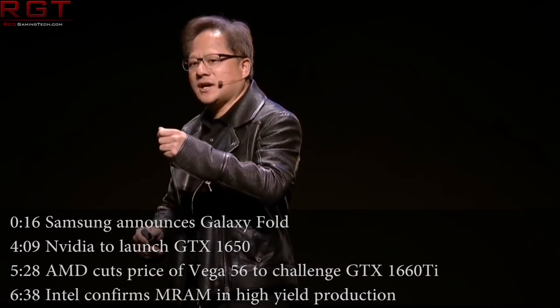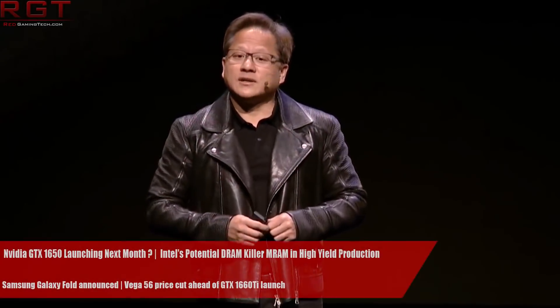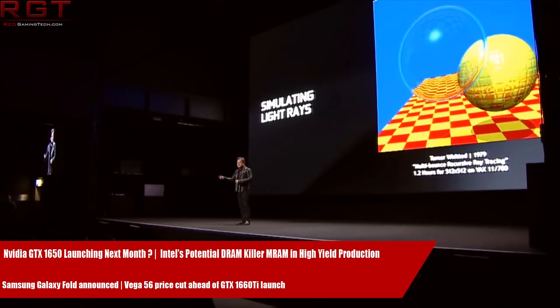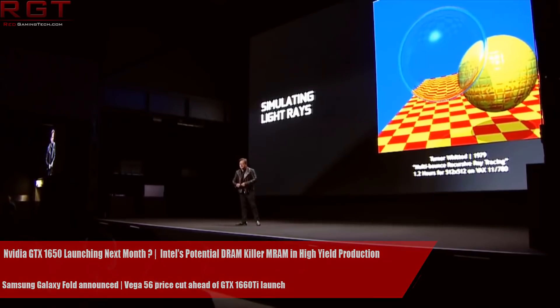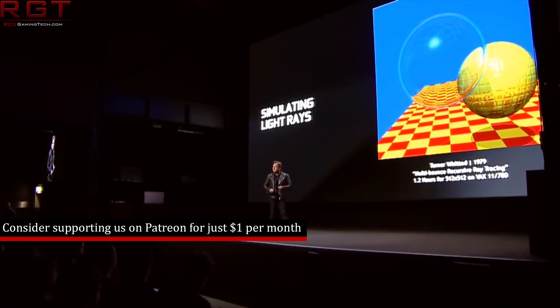Hello and welcome to this Red Gaming Tech video with myself Amato, where as always I'm here with the latest from the tech world in the last 24 or so hours. We are going to kick things off today with a bit of mobile news as we have a very interesting announcement from Samsung.